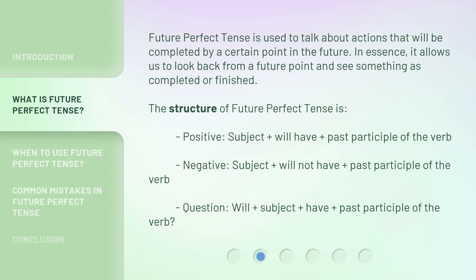The structure of future perfect tense is as follows. Positive: Subject plus will have plus past participle of the verb. Negative: Subject plus will not have plus past participle of the verb. Question: Will plus subject plus have plus past participle of the verb?